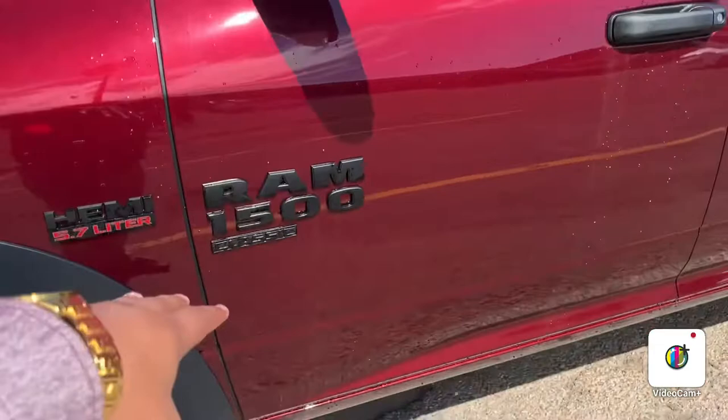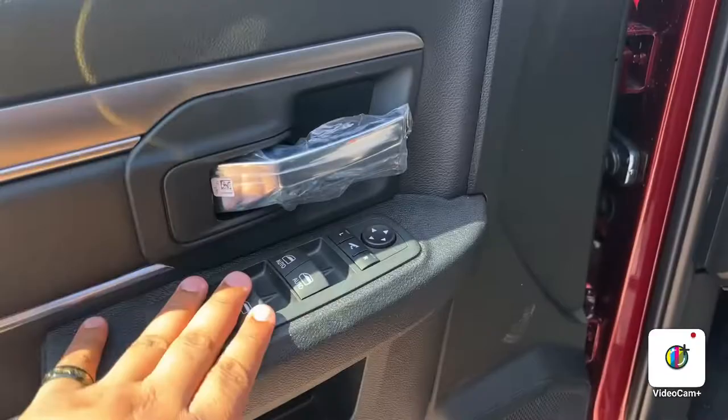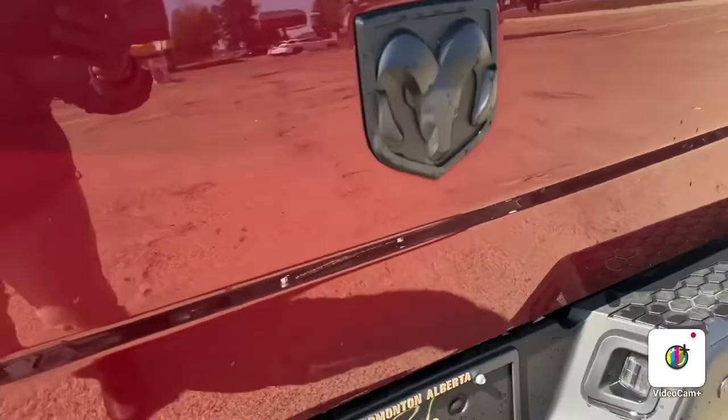Looking at the inside, you have premium cloth interior, power windows, and power locks. In the back there's lots of room for anyone to sit comfortably. Coming to the back exterior, you see the standard 5.7 box, a beautiful blacked out Ram badge, and blacked out 4x4 badge.